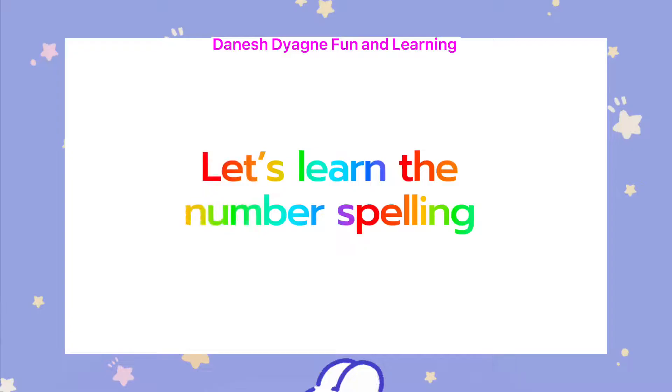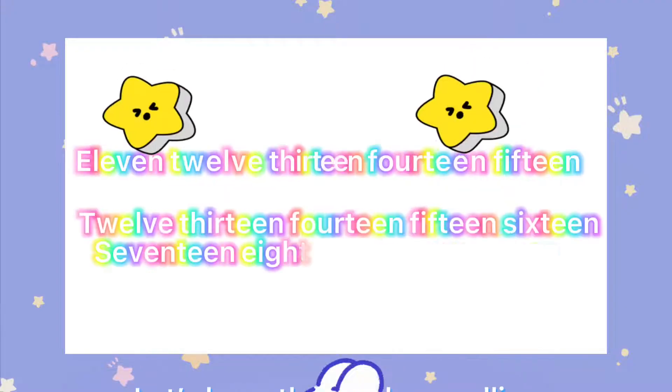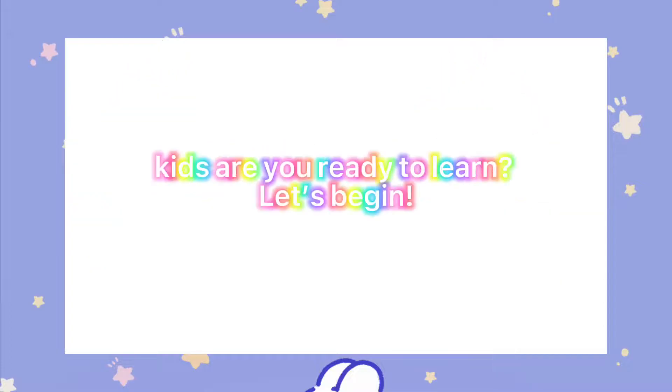Let's learn the number spelling from 11 to 20. Kids, are you ready to learn? Let's begin.